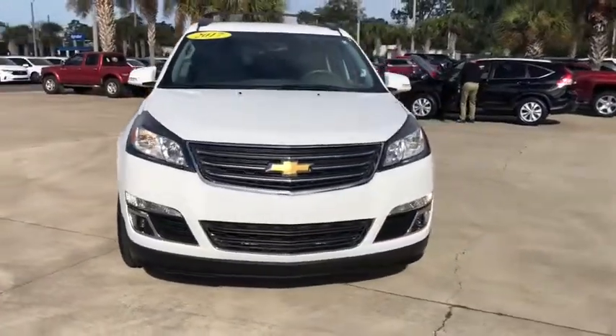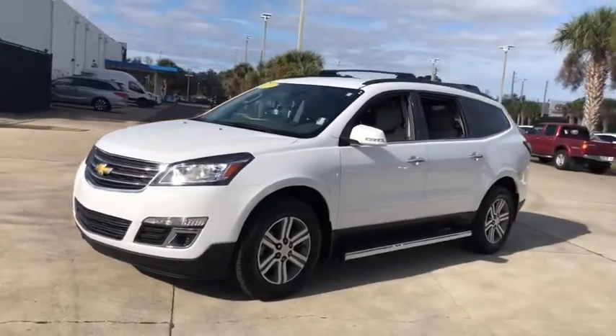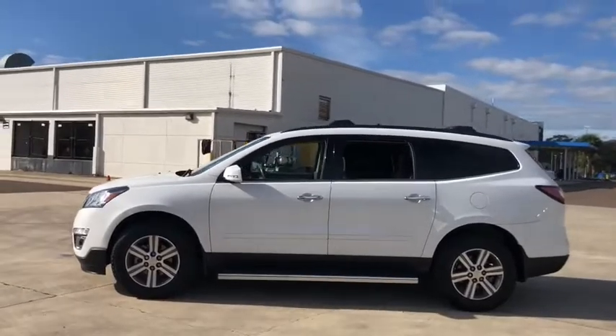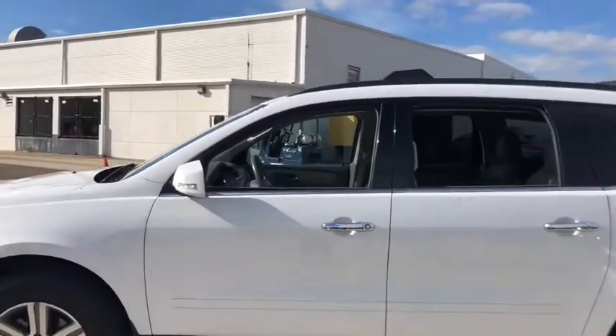Looking for the right vehicle? Check out the 2017 Chevrolet Traverse. The Chevy Traverse is more stylish than minivans and far more fuel and space efficient than truck-based SUVs. Crossovers like the Traverse are excellent family vehicles.